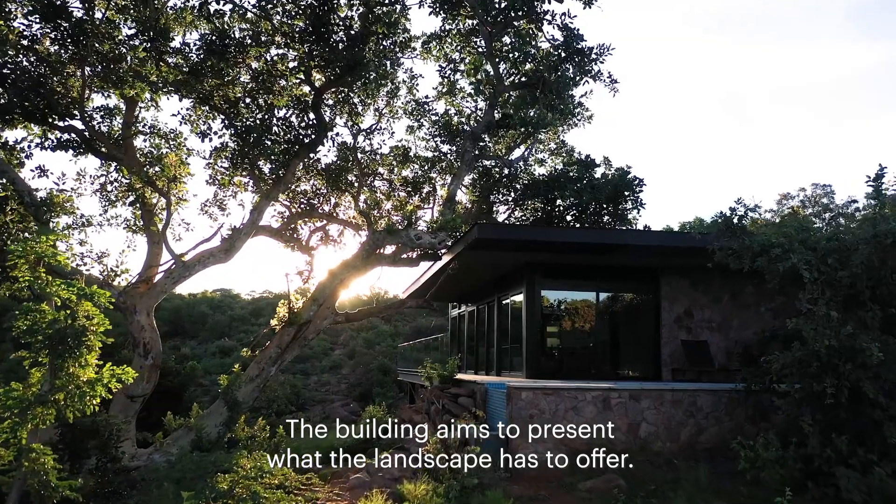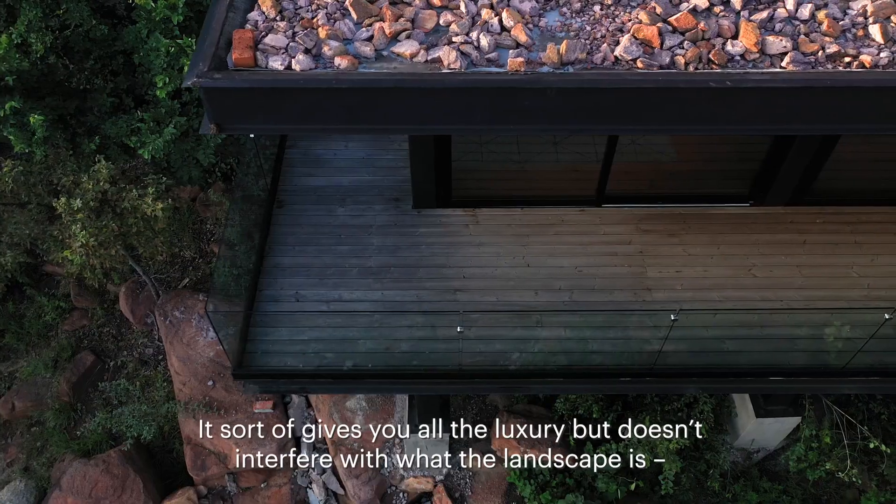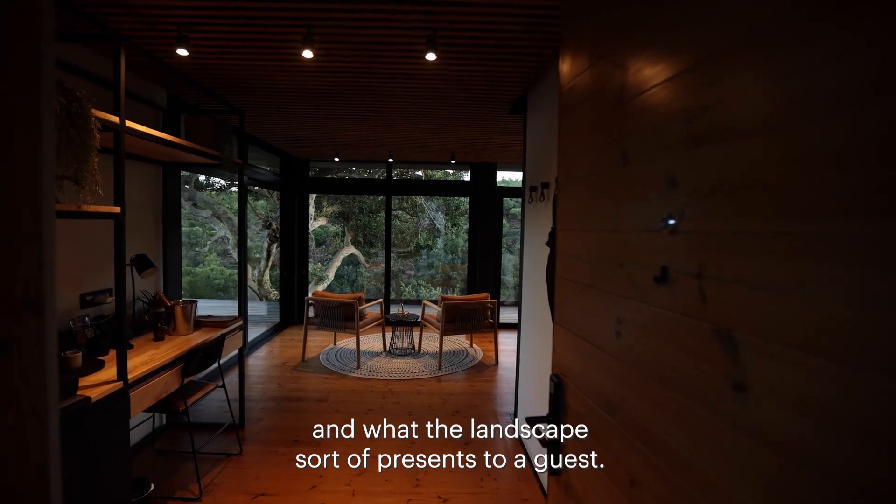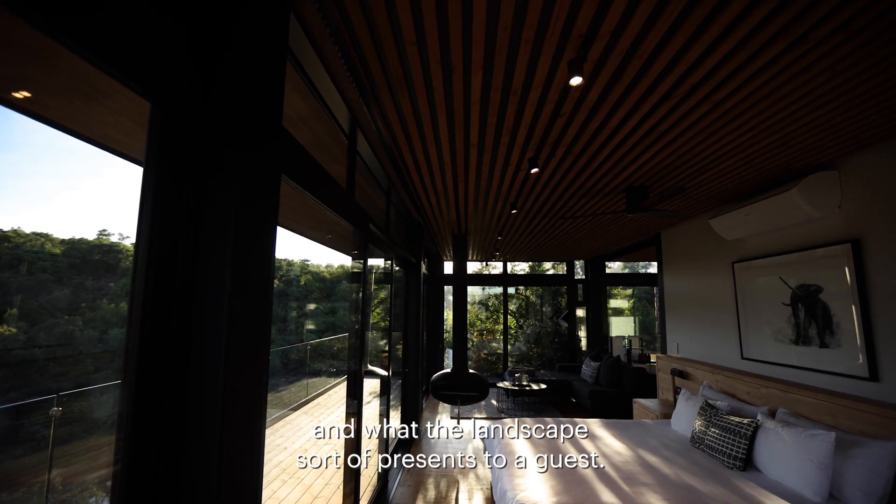The building aims to present what the landscape has to offer. It gives you all the luxury but doesn't interfere with what the landscape is and what the landscape presents to a guest.